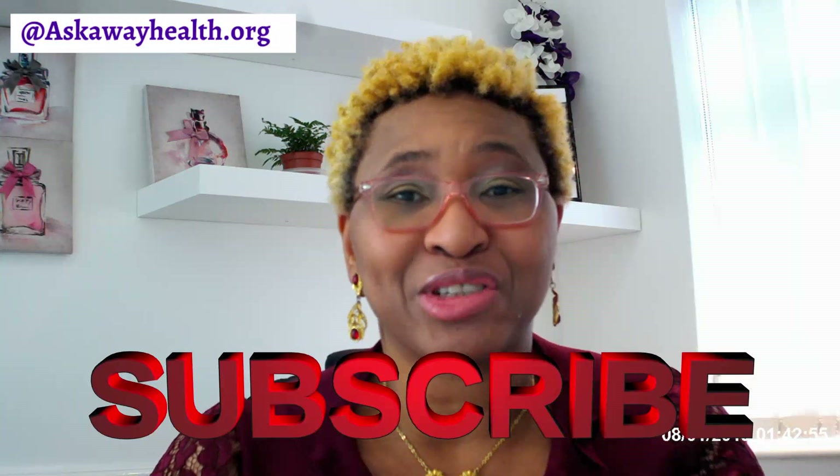Make sure you subscribe to our channel and click the notification bell so that every time we publish a new video, which tends to be once a week on Saturdays, you're one of the first to know about it.